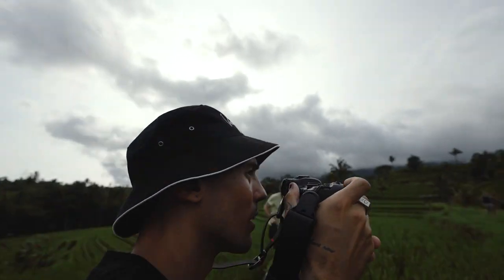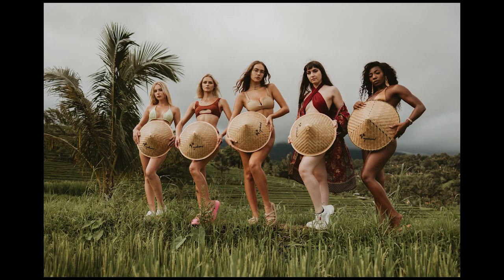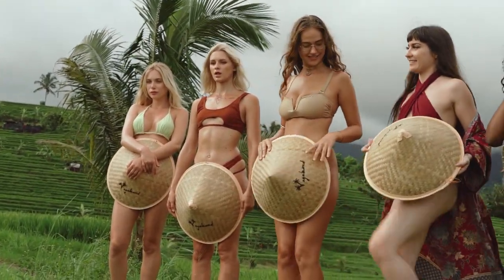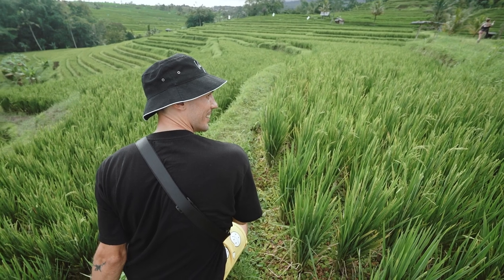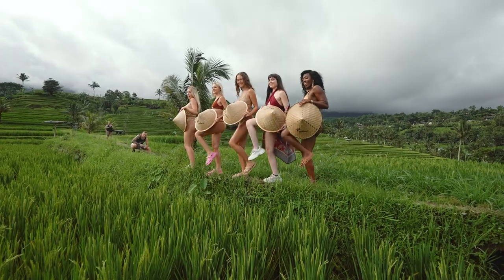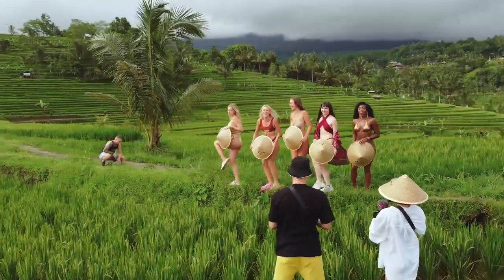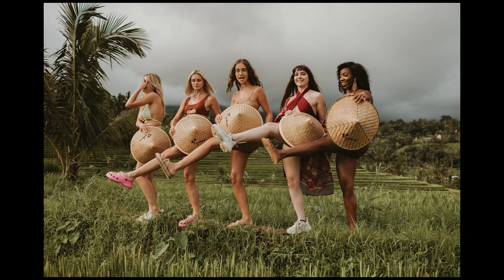I'm gonna try to shoot from lower, moving. I would like to try a moving one — up, up, up, up! All right, we got the group shot. Let's all get creative around this beautiful area.